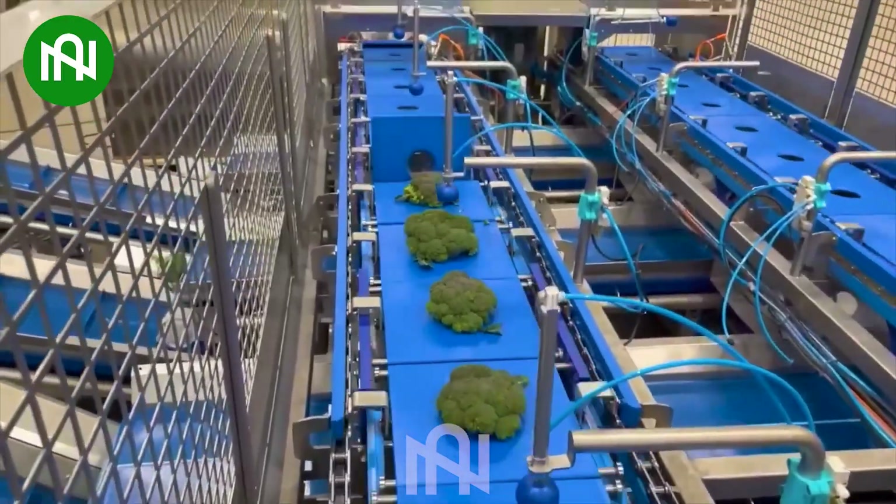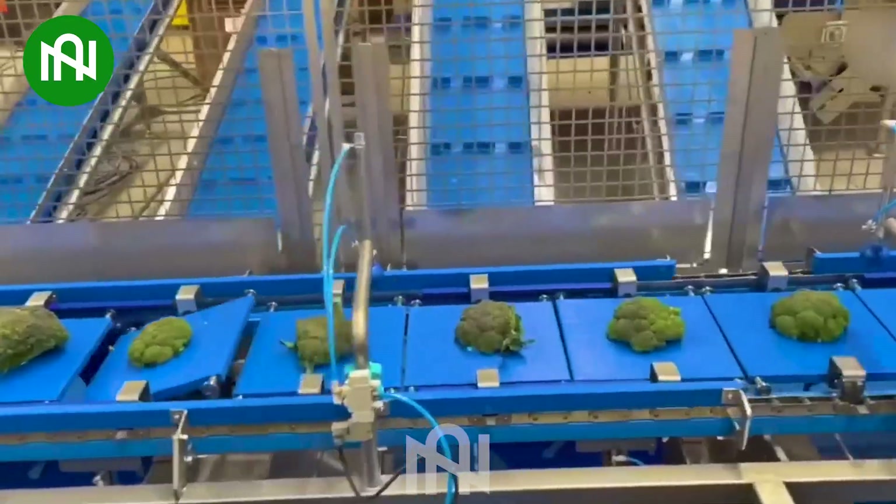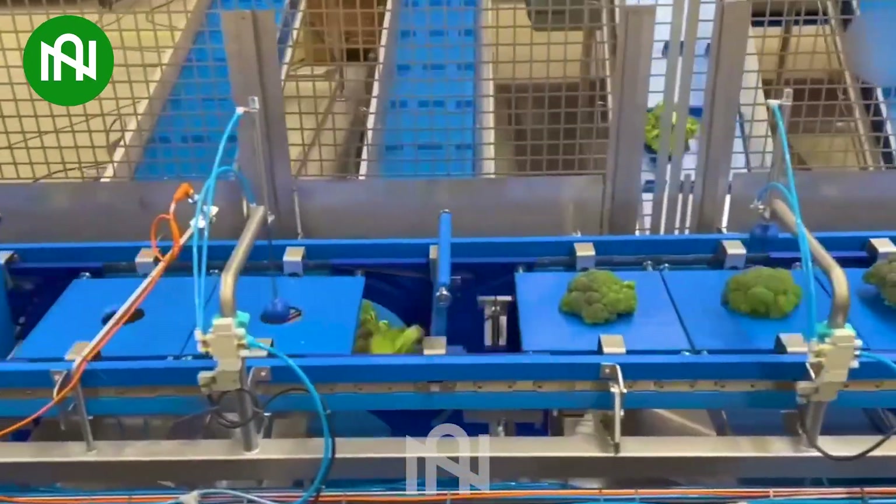Have you ever wondered how they can sort and package a whole mountain of green cabbages? This is the best answer for you.